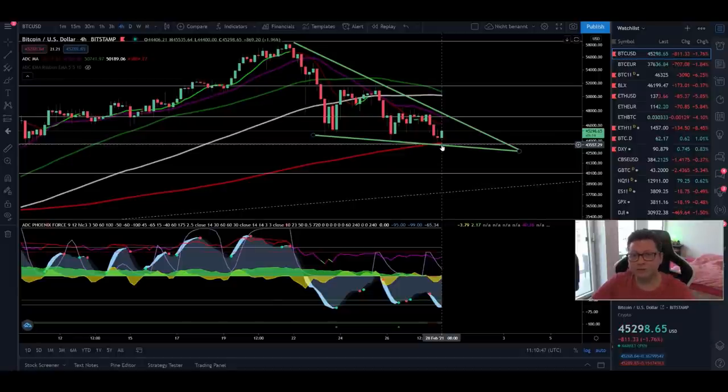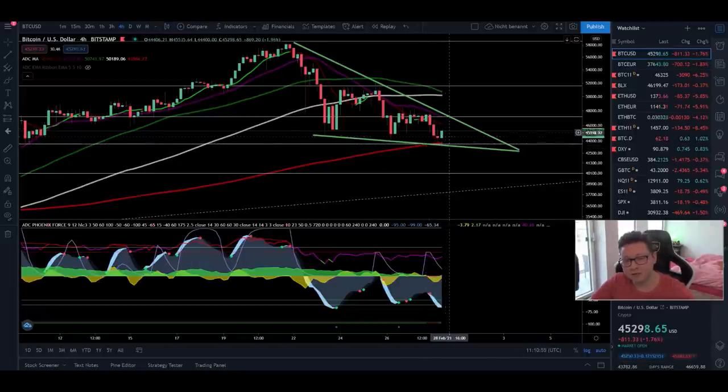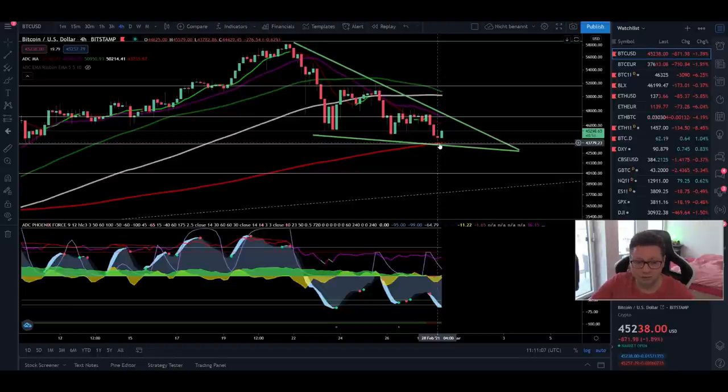Hello everyone and thanks for tuning back in. Alessandro De Crypto here. I hope you're all doing fine. In today's video we're going to analyze the Bitcoin price because we are right at a very critical point, and we're also going to have a look into Ethereum later on. Currently, the good thing is that the Bitcoin price is bouncing off the 200 moving average in the four-hour time frame.